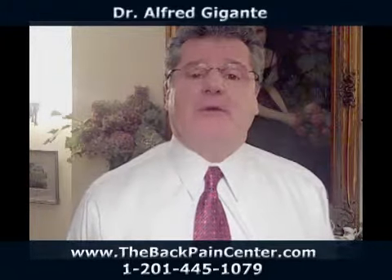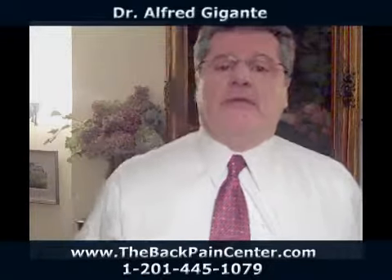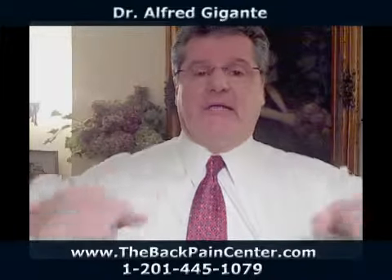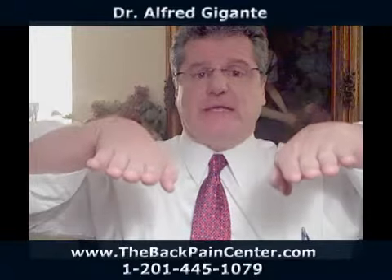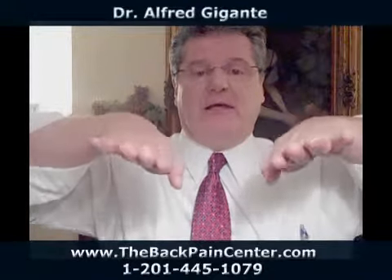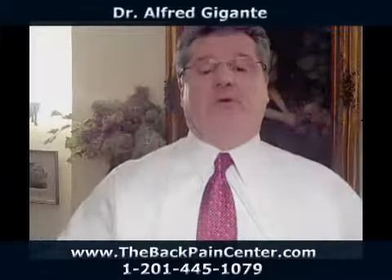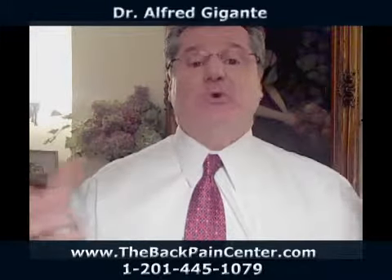Foot pronation, which is a common occurrence in many people, will distort the pelvis by putting abnormal rotation in your leg. If these are your feet touching the ground, foot pronation is where a person begins to rotate. The inner part of the foot collapses, causing the shin to rotate, the thigh bones or femurs to rotate, and can distort the pelvis.